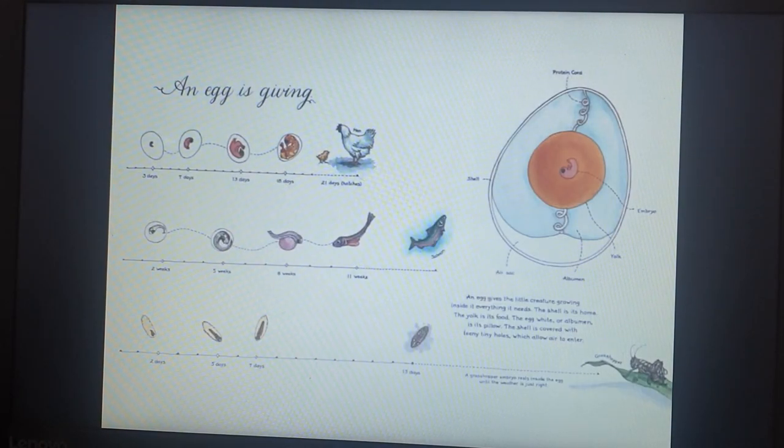An egg is giving. An egg gives the little creature growing inside it everything it needs. The shell is its home. The yolk is its food. The egg white, or albumin, is its pillow. The shell is covered with tiny holes which allow air to enter.